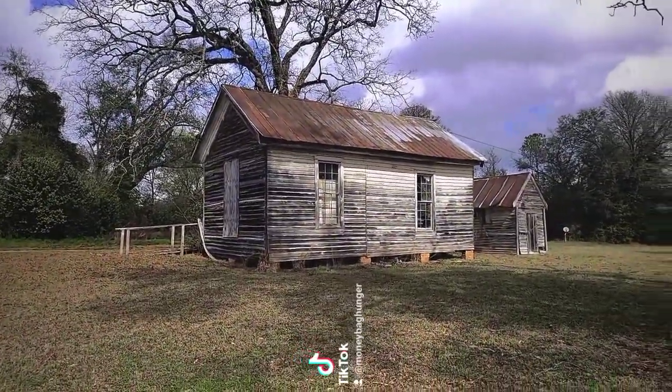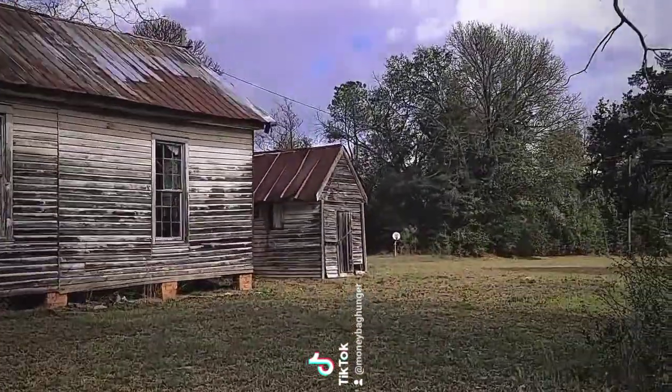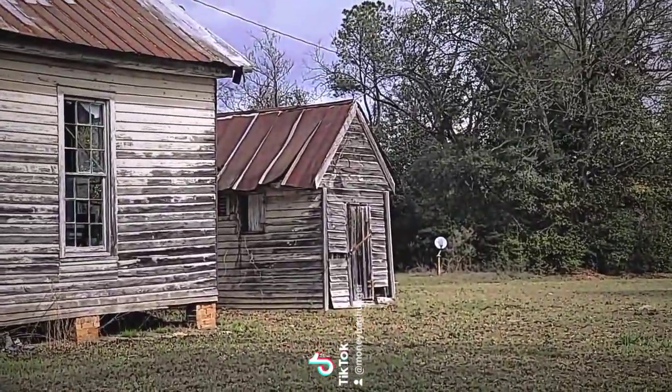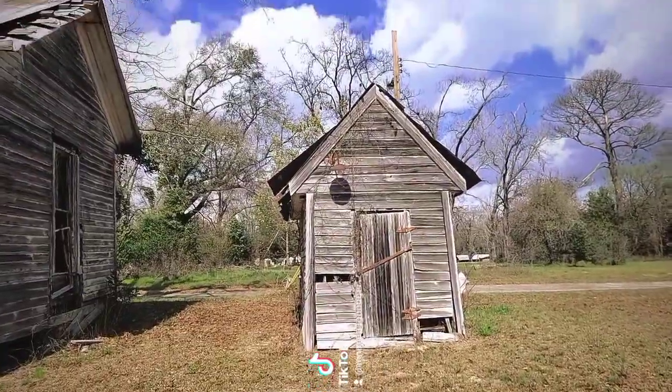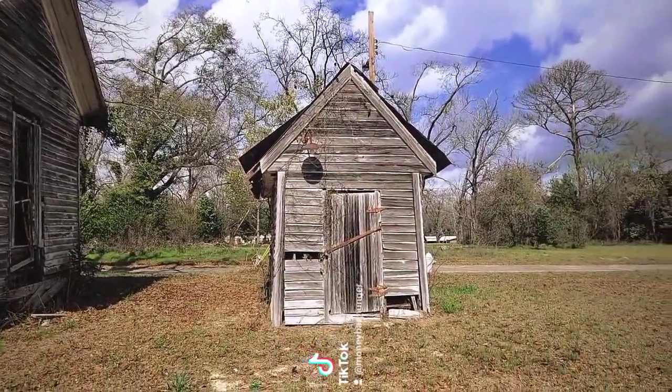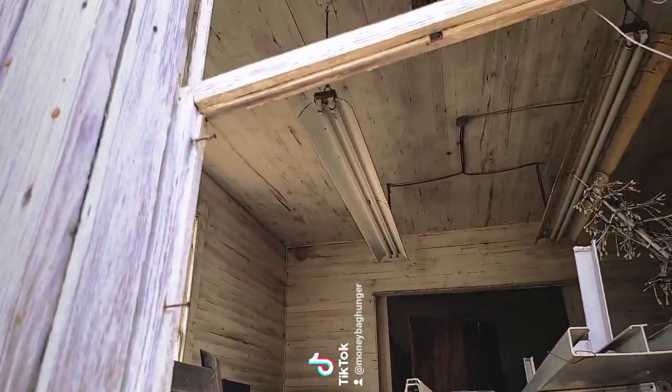The bigger building up front is going to be the precinct house, and this little building in the back is going to be the old jail. Here's a closer look at the jail and a little inside look at it.